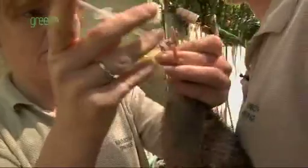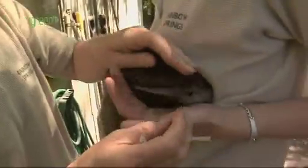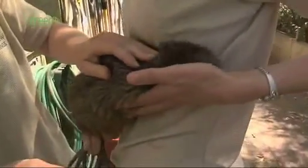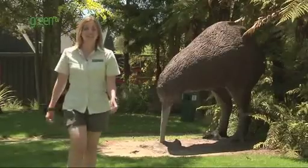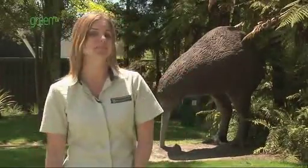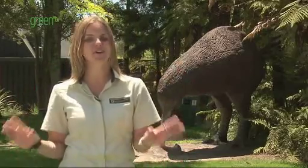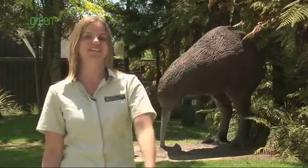In 2007, Kiwi Encounter here in Rotorua hatched its 500th BNZ Operation Nest Egg chick, so they're doing a great job. He's all done and we're going to pop him back in his little box. Being here at Kiwi Encounter in Rotorua's Rainbow Springs, I've been blown away by the care and attention these doting foster parents provide to our Kiwi chicks to give them their best shot in the real world.